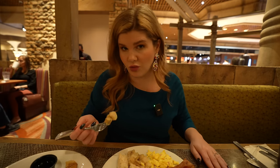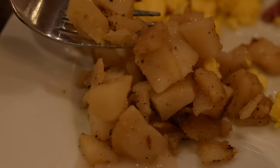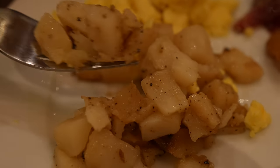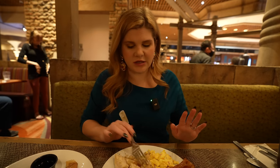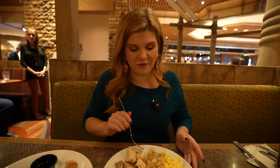Let's try the breakfast potatoes — these do look really nice. One potato: delicious, good seasoning, nice texture. The other potato: underdone. They're not evenly cooked. When I get a cooked one they're really good — nicely cooked breakfast potato — but then you get a bite that's slightly raw, slightly underdone, and that's very off-putting.